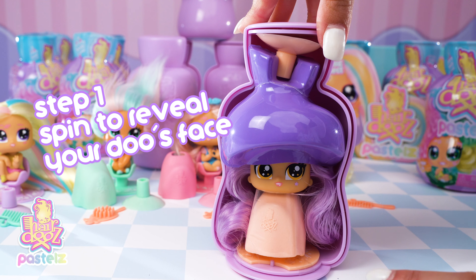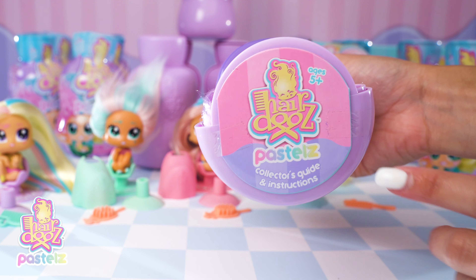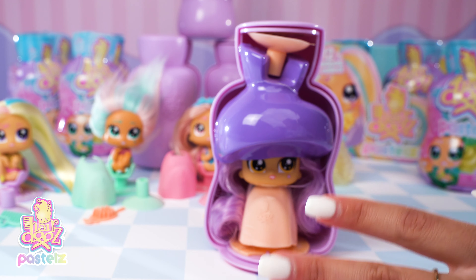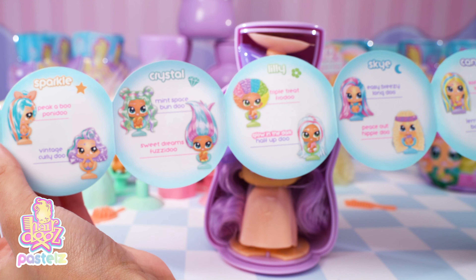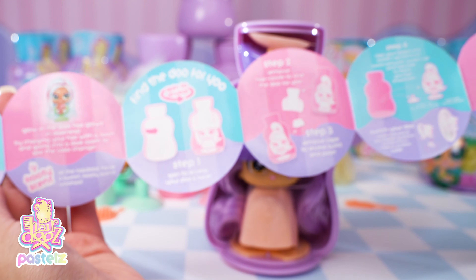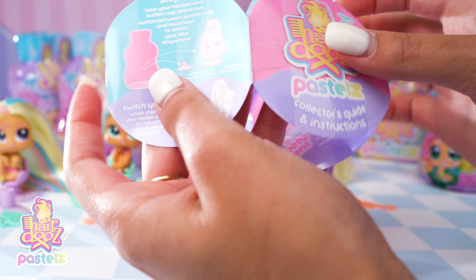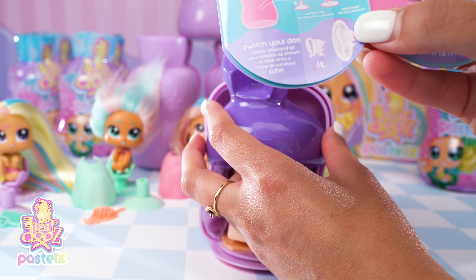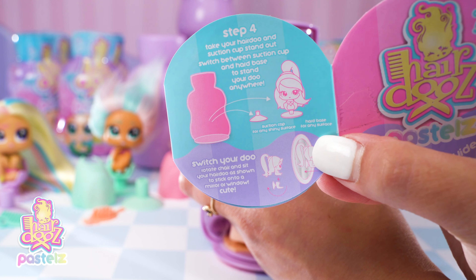Oh, a new accessory — this is so exciting! On the bottom we also have a collector's guide. You just peel that off, peel the tape off either side, and reveal your collector's guide. I actually already have one from my last unboxing. This has all of the girls we can collect on the front, and on the back are all the instructions for the steps to get the doll out and some play ideas. It also shows how you can switch your do.